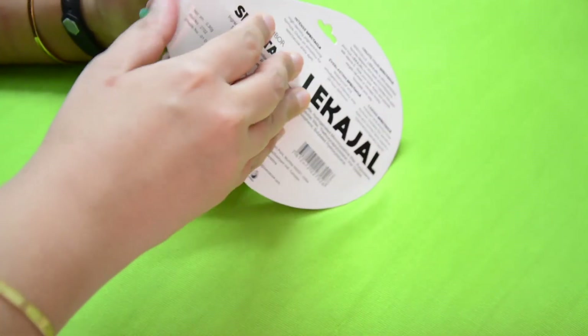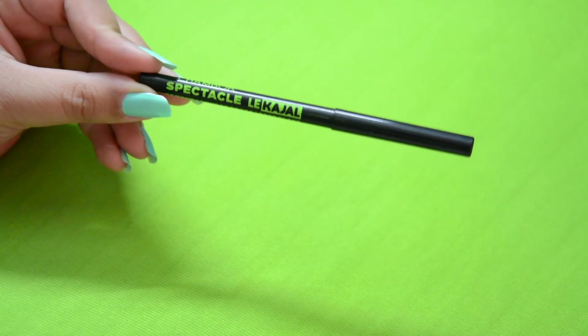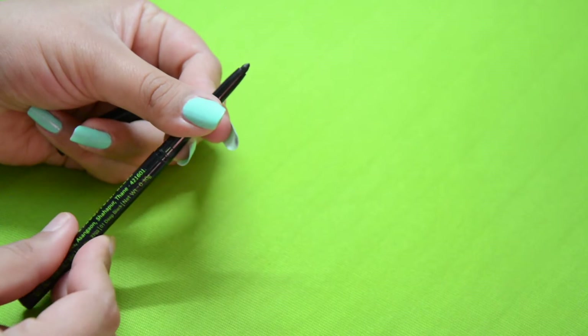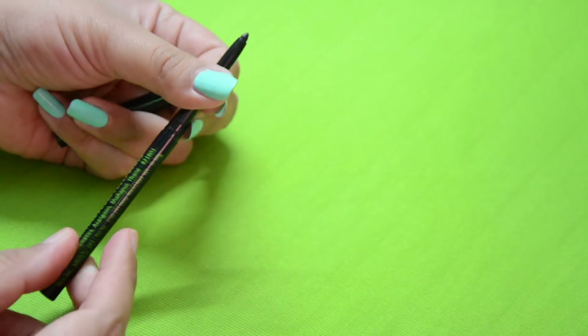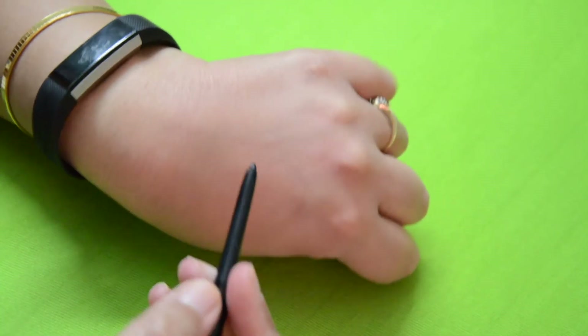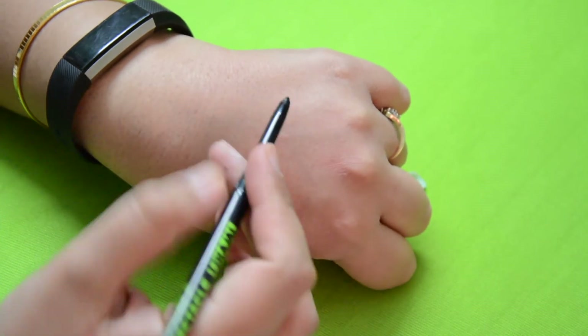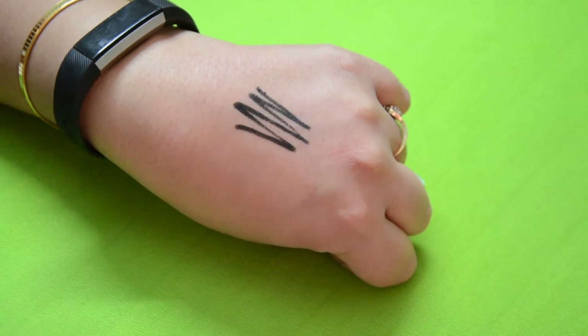Let's take out this kajal and see how pigmented it is and whether it is as black as the company claims. This is how the actual kajal looks — it is a retractable pencil and you don't need to sharpen it. You can easily use it by twisting the base. The packaging is very simple and very average.